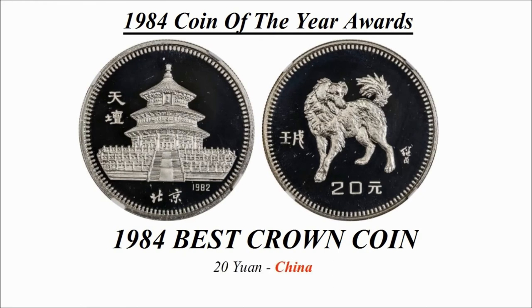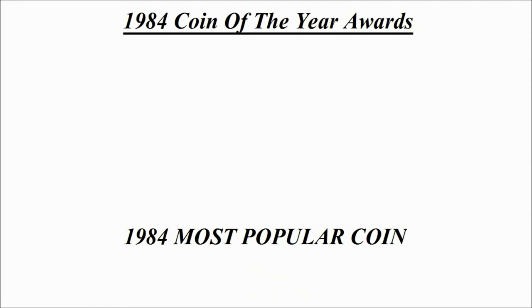The winner for the 1984 award for best crown coin goes to this design here, which is the 20 yuan coin from China, known as Year of the Dollar.